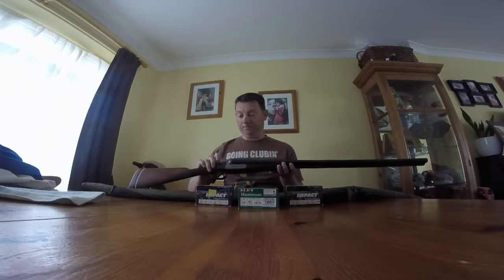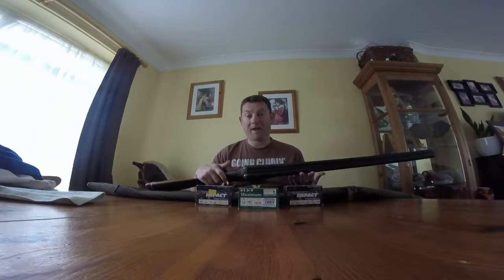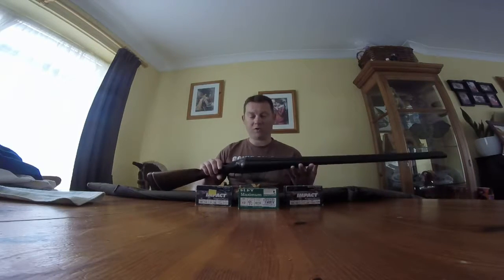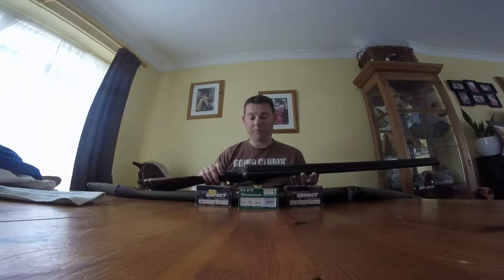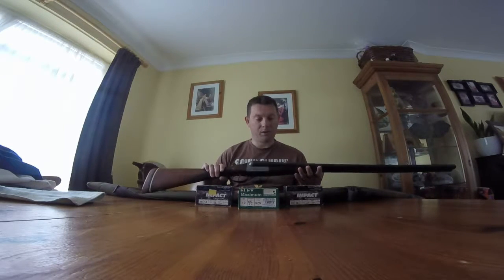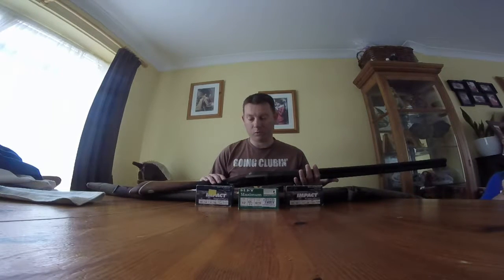Dad always used to say it's ideal for the longer birds. It's proofed for 3 inch loads, and I witnessed Dad shooting the old Ely 50 gram 3 inch Magnums through it many years ago. I missed quite a few greylags that day trying to get my first goose — goose fever had a hold of me. We spoke with an old gunsmith we used to know — sadly Frank has since passed — and he said we really shouldn't be putting 3 inch or any mini mags through it, as it's not really designed for that level of firepower.